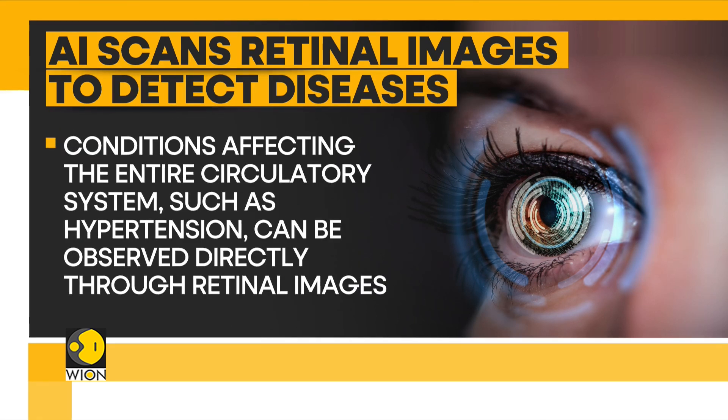Researchers are now looking forward to using all the medical imaging techniques used to develop RETFound in other medical studies as well.